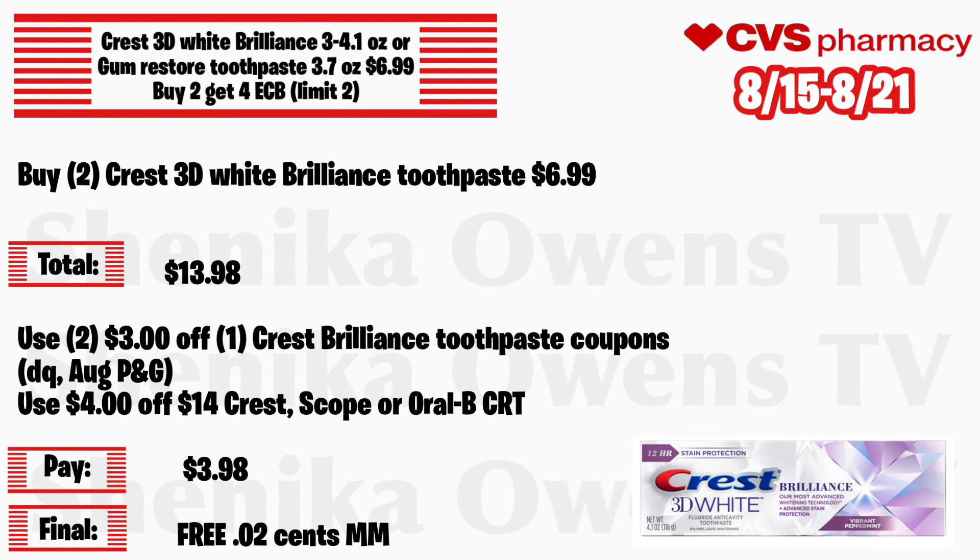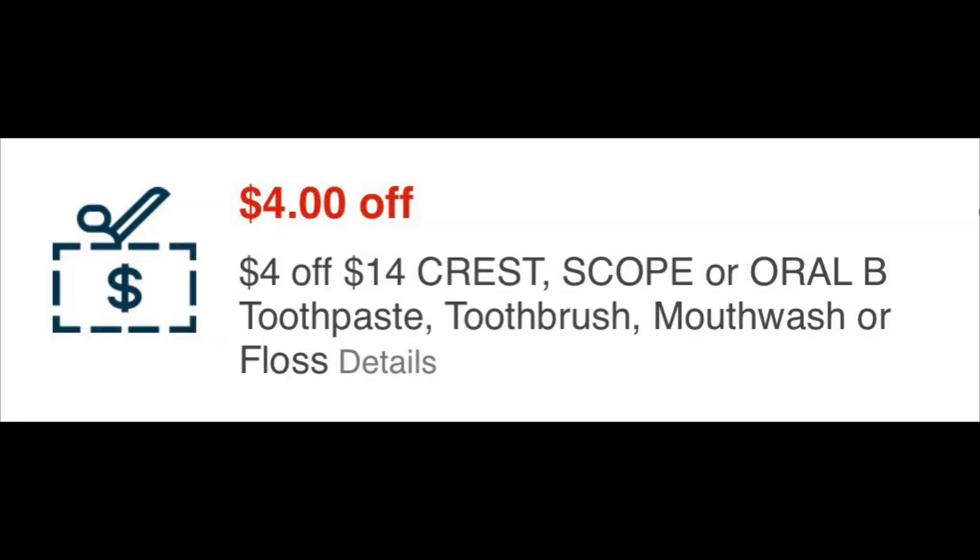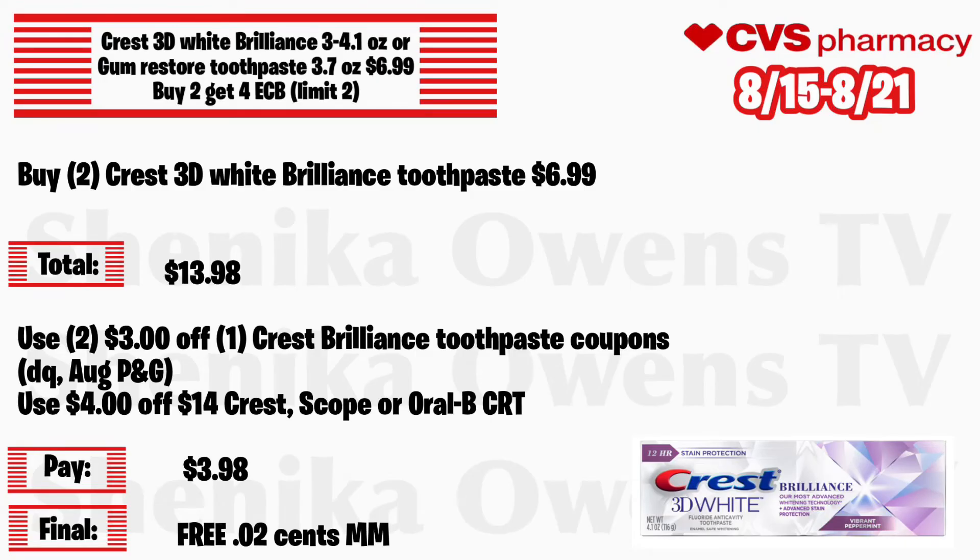Crest 3D White Brilliance 3.2 to 4.1 ounce or Gum Restore toothpaste 3.7 ounce will be $6.99, buy 2 get a $4 ECB, limit of two. Grab two Crest 3D White Brilliance toothpastes at $6.99 — total is $13.98. Use two $3 off 1 Crest Brilliance toothpaste coupons, one from your app and one from the August P&G insert, and a $4 off 14 Crest, Scope, or Oral-B CRT. You'll pay $3.98 but get back $4, making both completely free and a 2-cent money maker.